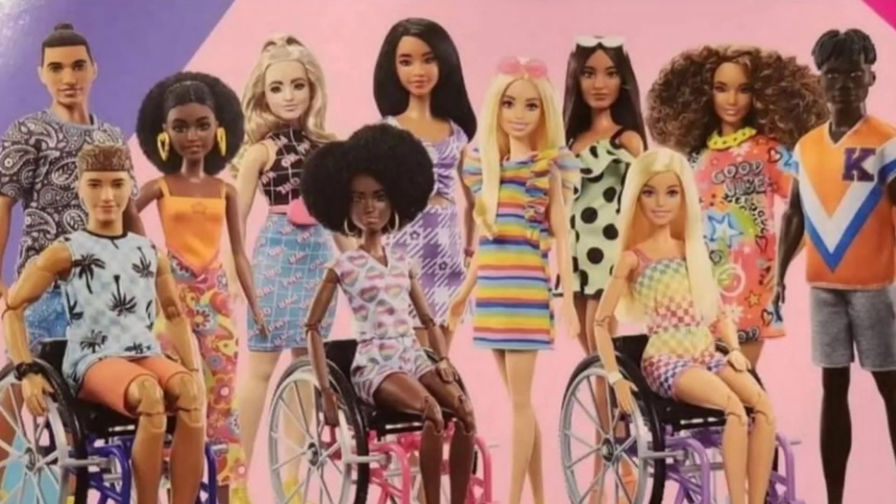What's up, what's up YouTubers? Today I'm going to talk about the Barbie Fall '22 Fashionista Dolls.